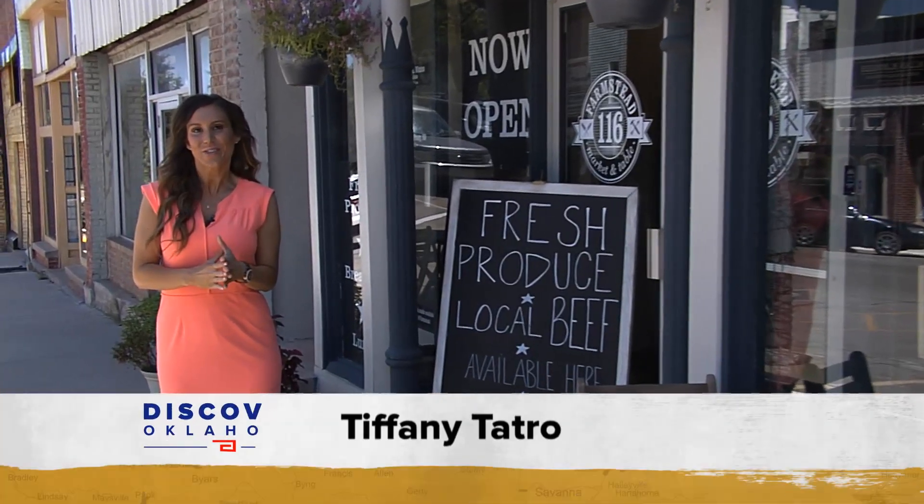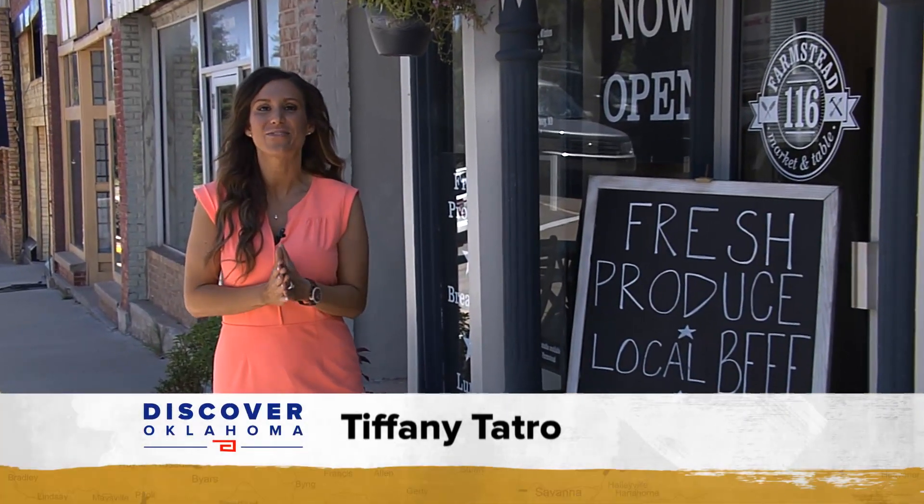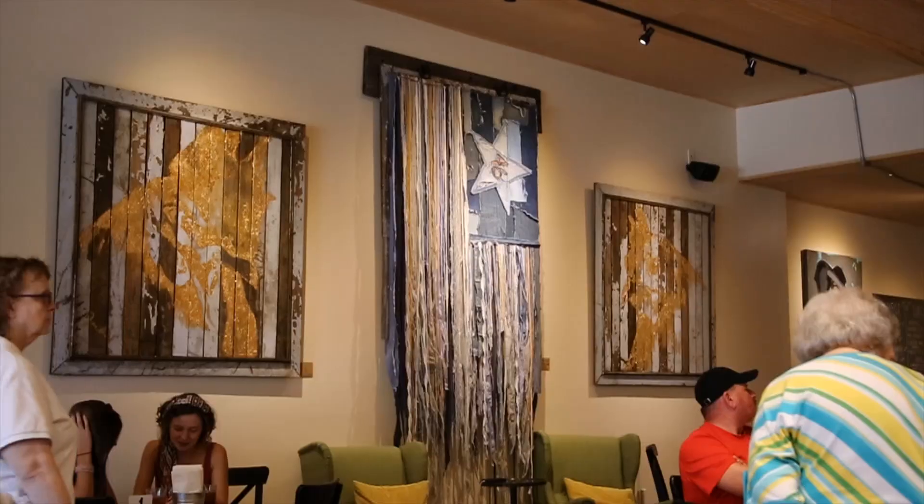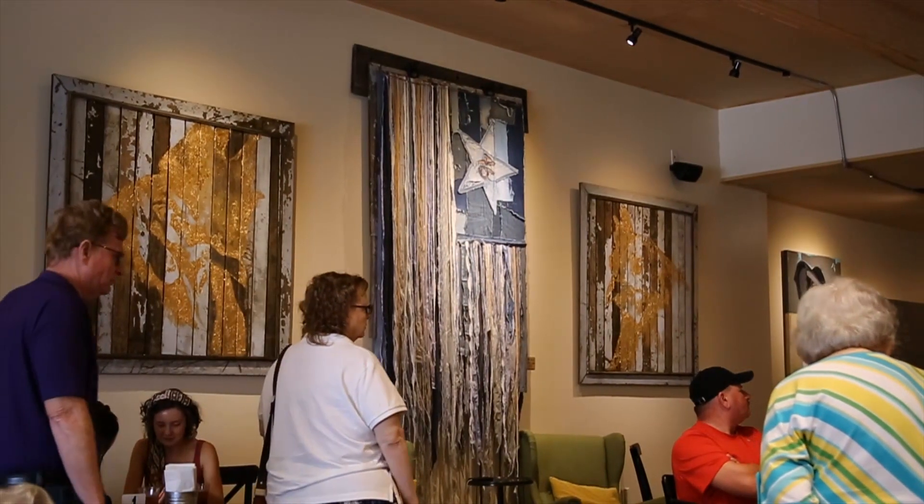We're in the center of downtown Luther where a brand new restaurant is bringing farm fresh food straight to your table. At 116 Farmstead Market and Table,